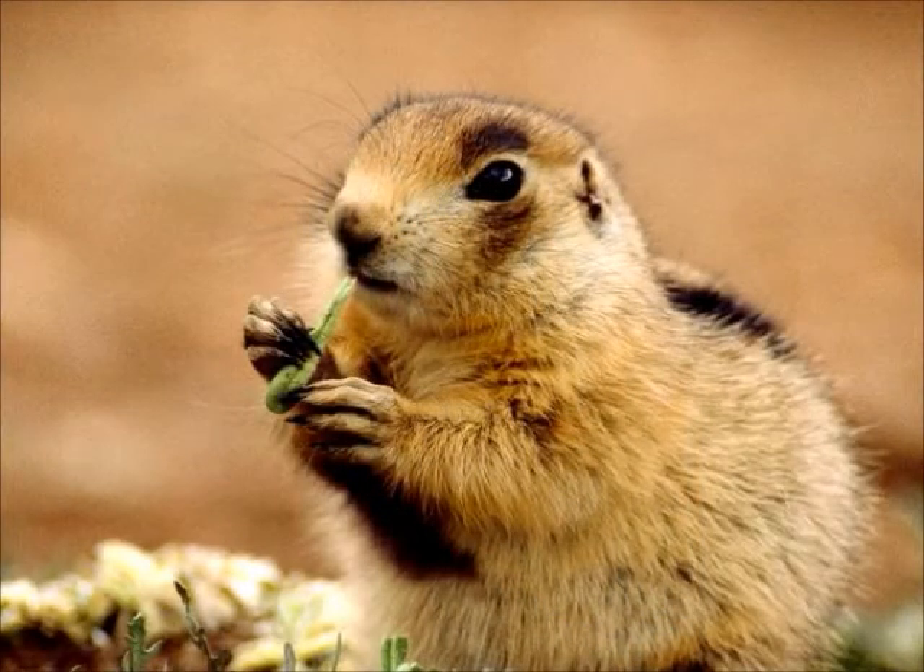Prairie Dogs by Joshua Messenger. A prairie dog is a rodent that looks like a rocket when it shoots out of the ground. It weighs two to four pounds. It eats grasses, plants, roots, and seeds.